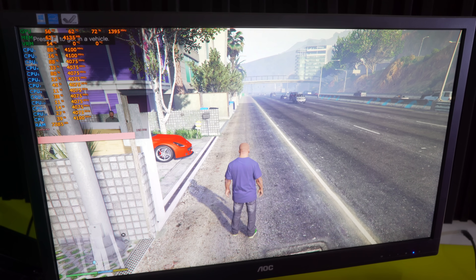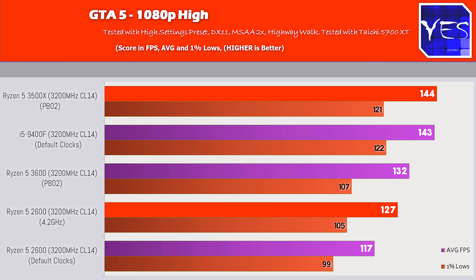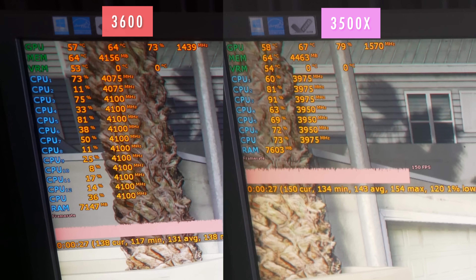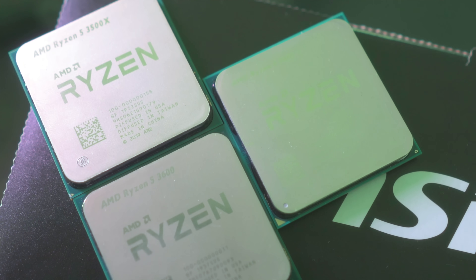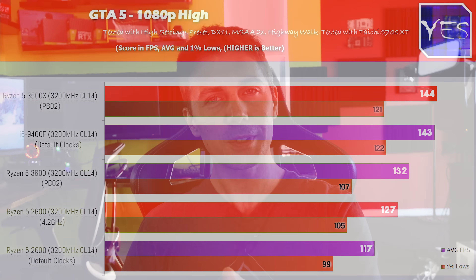Moving to GTA 5, the 3500X scored the victory here. Having SMT switched off in this title is giving more FPS, as we can see comparing the Ryzen 5 3600 versus the 3500X. The 3600 boosted maybe 25–50 MHz higher on average, suggesting the 3500X may be one of the lower bins in the Zen 2 stack. The 3500X gets roughly a 13% increase over the 2600 overclocked to 4.2 GHz, with just PBO2 on the 3500X.